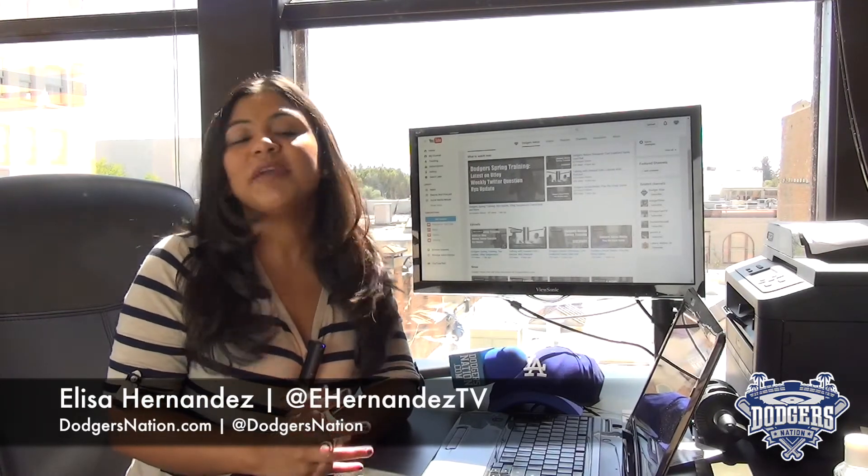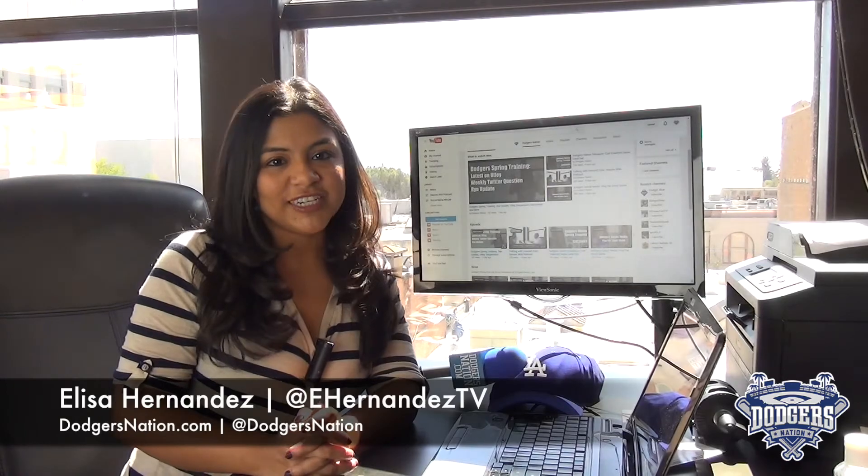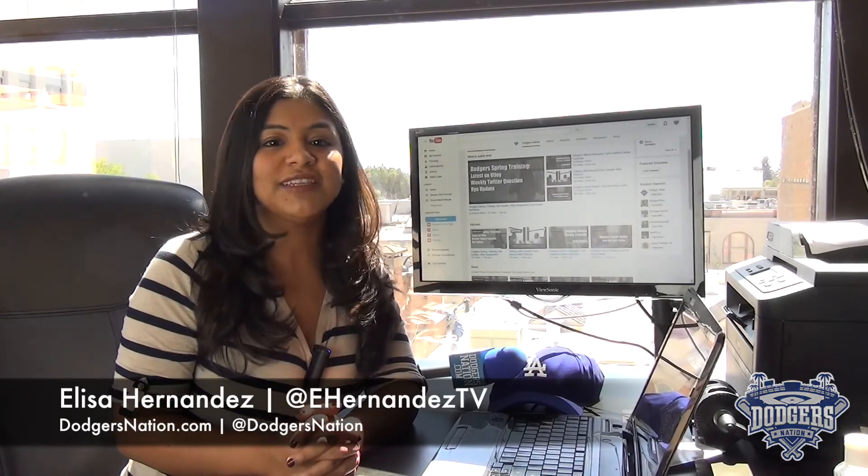Follow us at DodgersNation and me at HernandezTV. Hit subscribe and hit like so you don't miss a thing, and visit DodgersNation.com for the latest on the Dodgers and spring training.